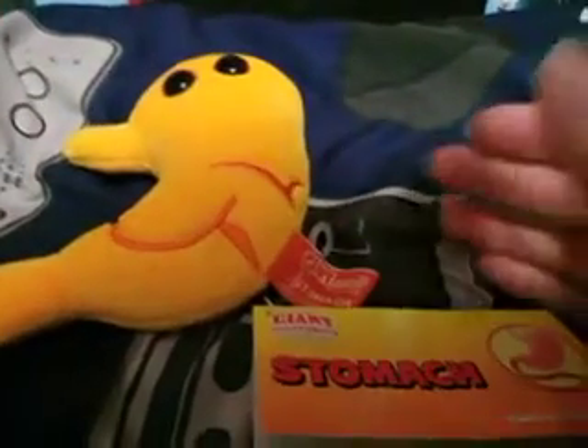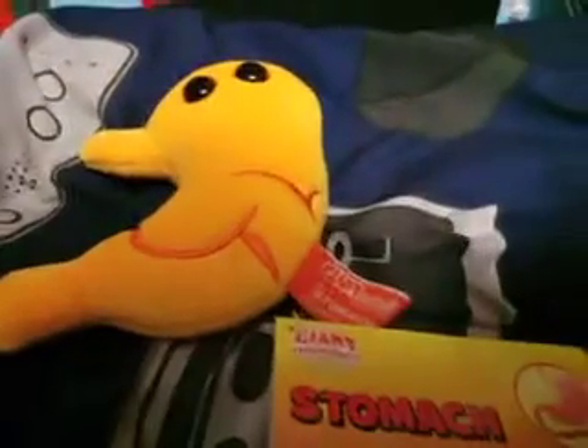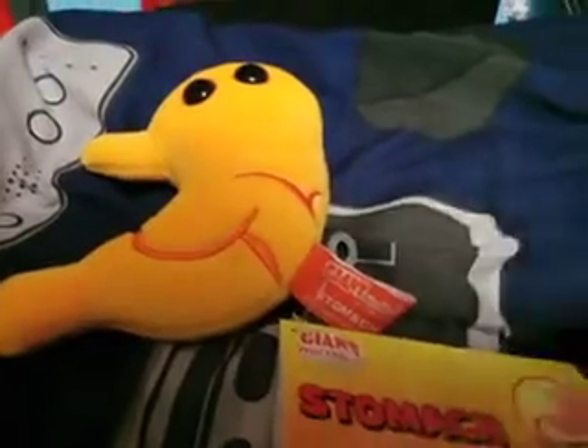But anyway, thanks guys for watching. Please don't forget to subscribe and watch more videos and turn on notifications, because I'm going to be doing a whole video on my microbe plushie collection — and that's something you do not want to miss. It'll be the first time I ever showed it on this channel. But thanks for watching, and I'll see you all next time. Later.